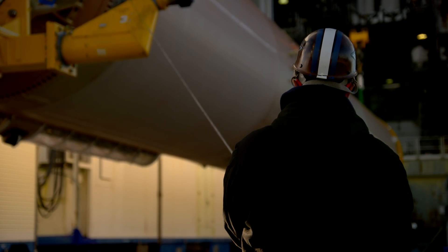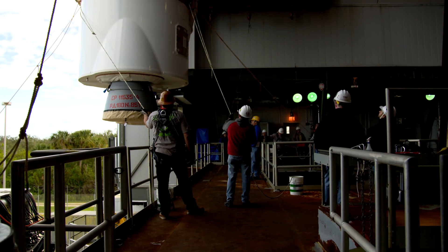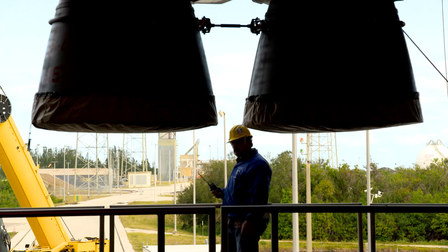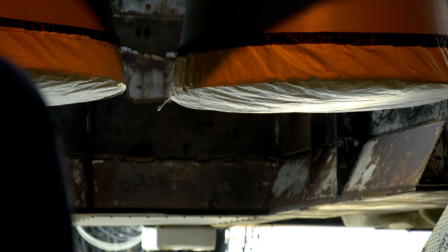It all begins with the booster. The booster is the backbone of the Atlas V, and literally everything is riding on it. It's the largest component and first to be lifted. The Launch Services Program partnered with United Launch Alliance to select the Atlas 541 vehicle because it is one awesome rocket, and we need that thrust to get GOES-S to its geostationary orbit to meet its mission requirement.